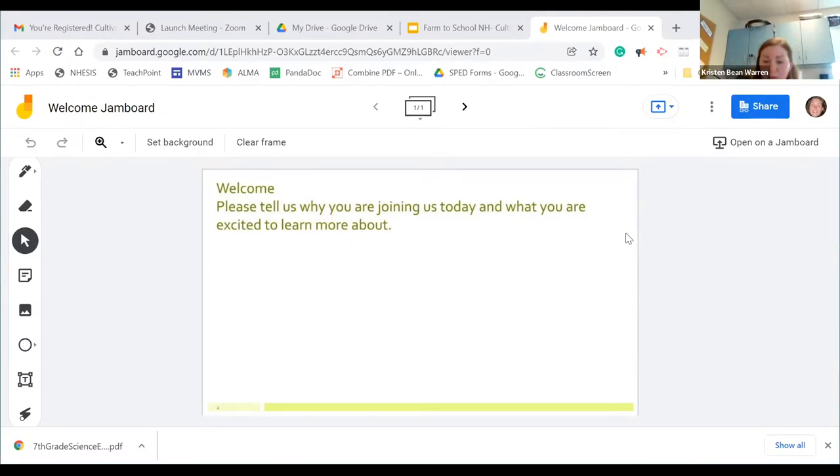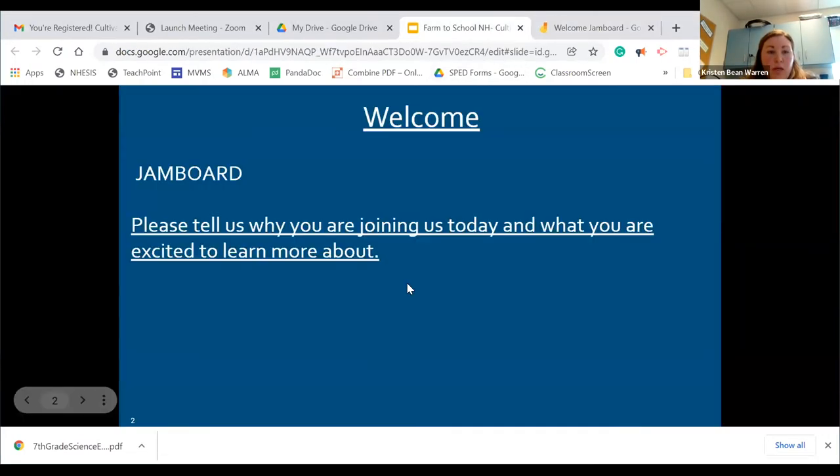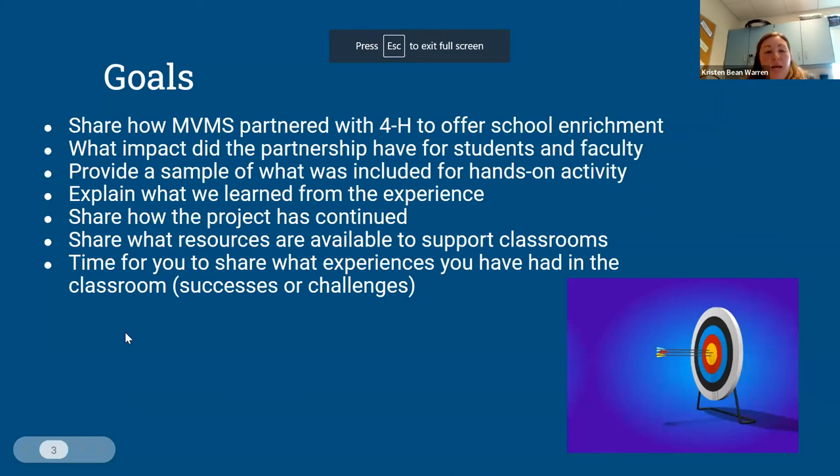Hydroponics in our classroom. Our goals today are to share how Merrimack Valley Middle School has partnered with 4-H — myself as an educator at the middle school and Michelle with cooperative extension at 4-H and UNH — and how we have teamed to bring this enrichment program to our school.